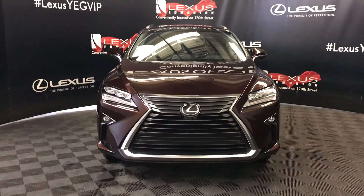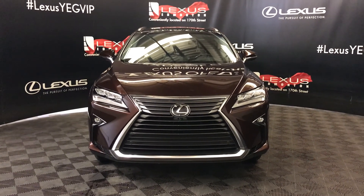And there's so much more. So come on down to Lexus of Edmonton and come check out all of our inventory.